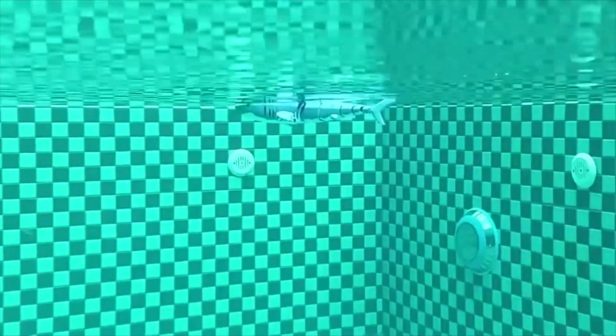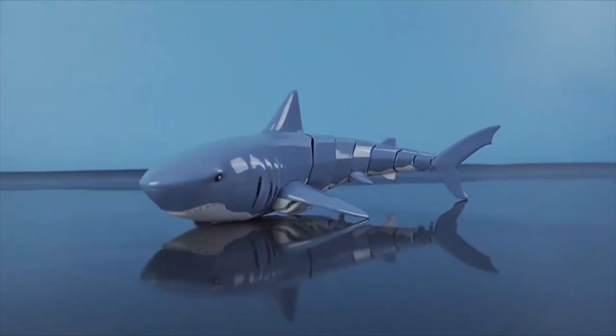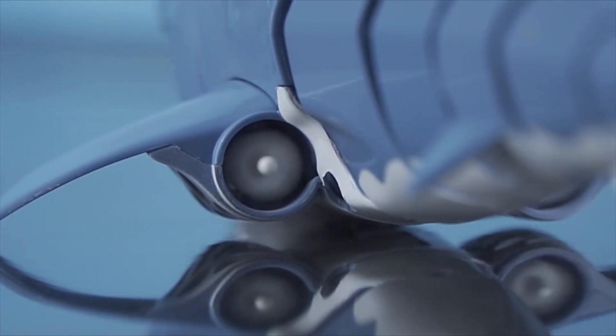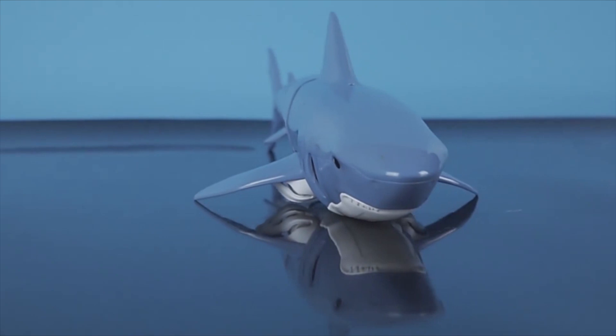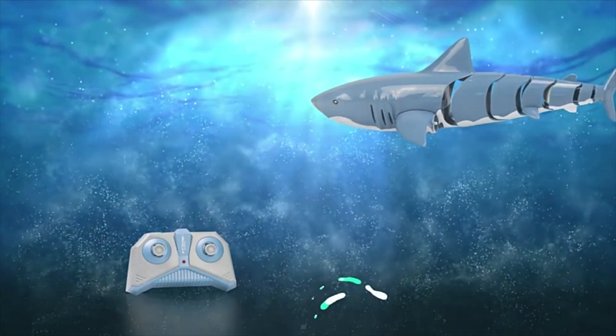This simulated remote control shark toy is made of safe and environmentally friendly high-quality ABS material. Smooth curves and burr-free — ideal choice for birthday gift, children's party favor, and much more. Recommended for boys age 5 and up.